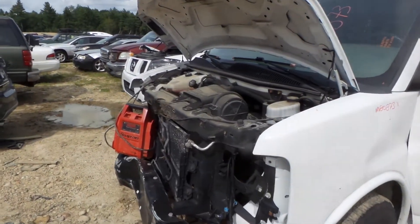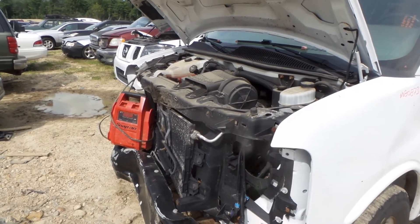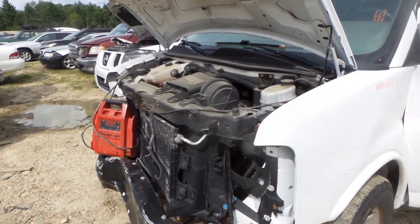Hi, this is Alex with New England Auto and Truck Recyclers. Today we are parting out a 2013 Chevy Express van, stock number M80873.